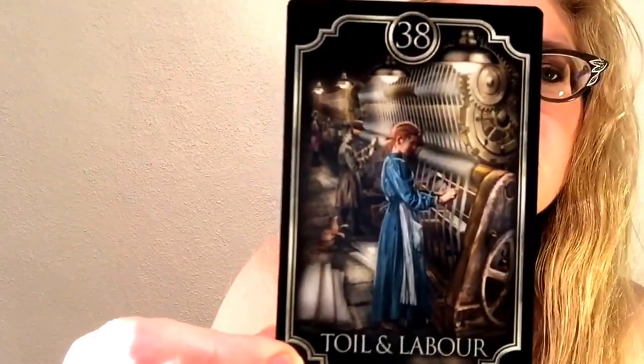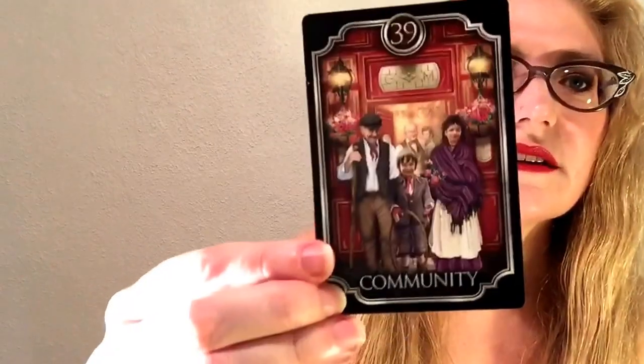And here is Poverty - beautiful card. Toil and labor - I hope you can see that. And I'll show you this one again, the community card.